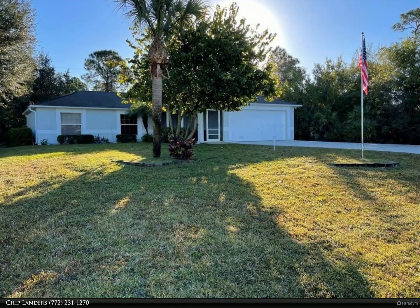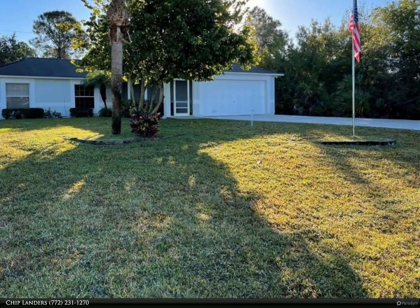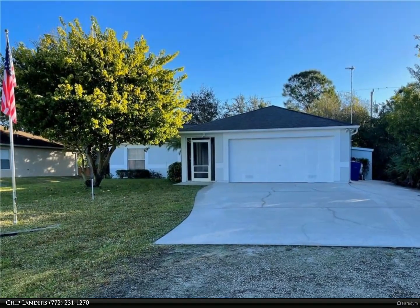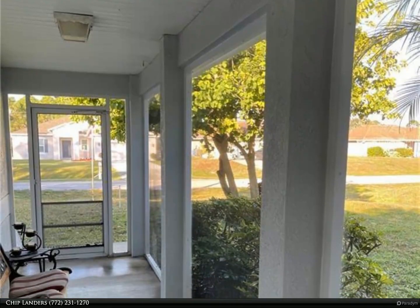This Berkshire Hathaway Home Services Florida Realty property video is presented by Chip Landers. Ready to move in — only one lot off paved road. Concrete block, three bedroom with two-car garage in Vero Lake Estates. No HOA, so bring your toys.